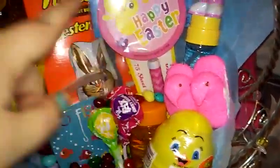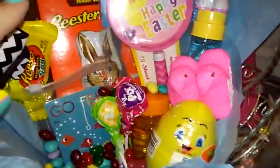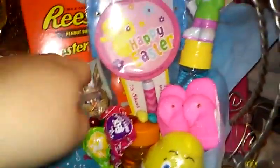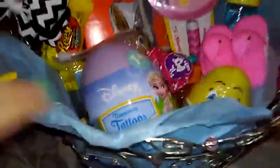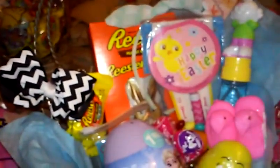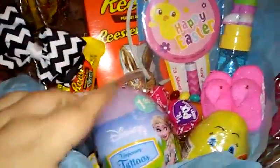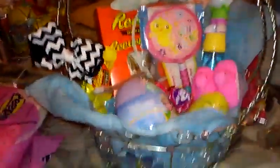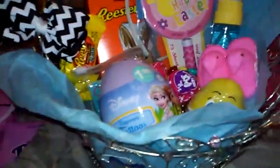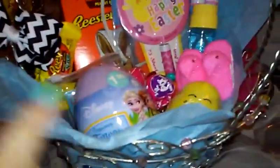Two little peeps, a little notepad and notebook, another thing of bubbles, and a Reese's peanut butter bunny - you can see him back there. And a really cute headband, the bubbles. Most of the eggs I got from Target, and the little goldfish game I got from Walmart.